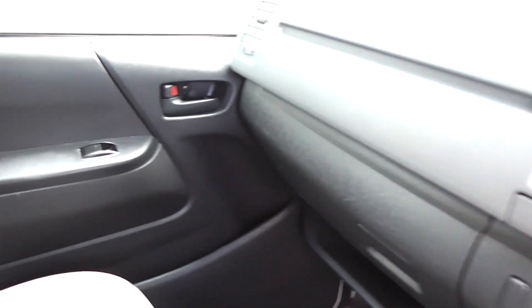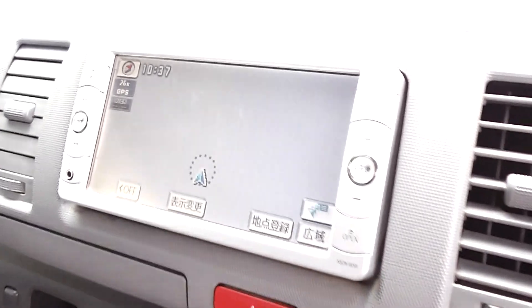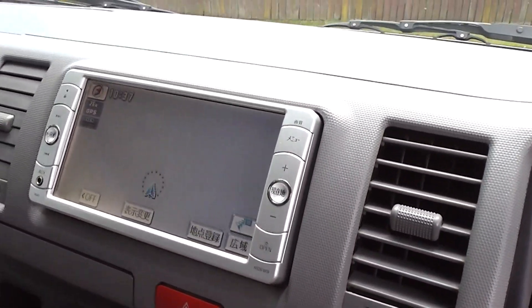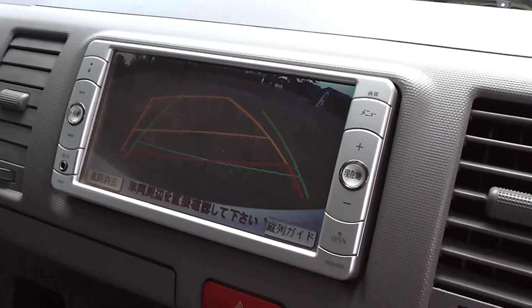It's got air conditioning, electric windows — some only have wind-up windows, but this one has electric windows. It's also got a CD player fitted, and like I mentioned it's got a reversing camera up the back, which is very handy to have.